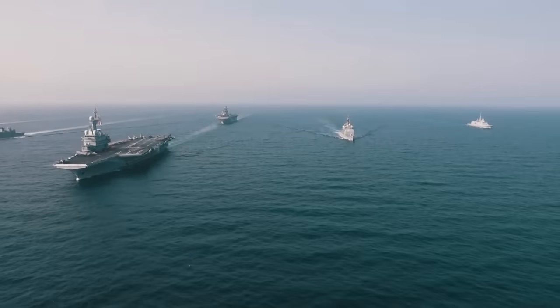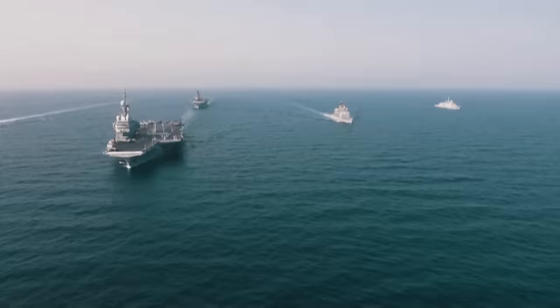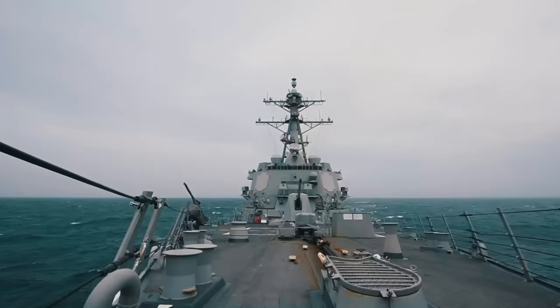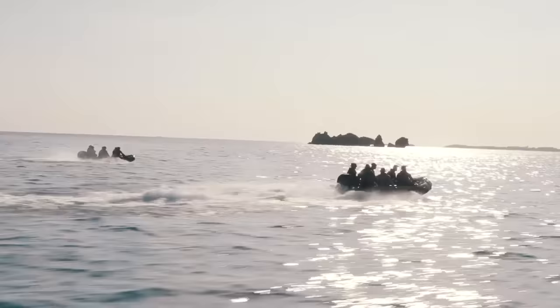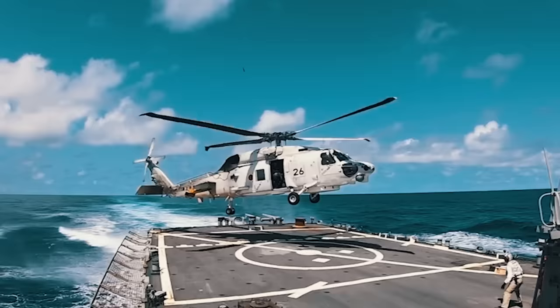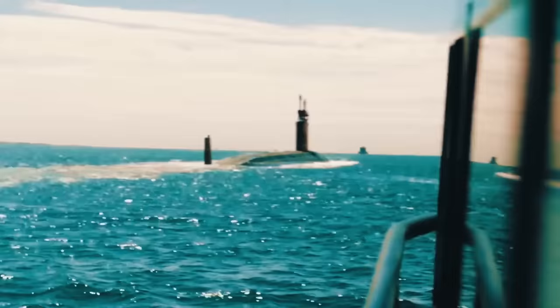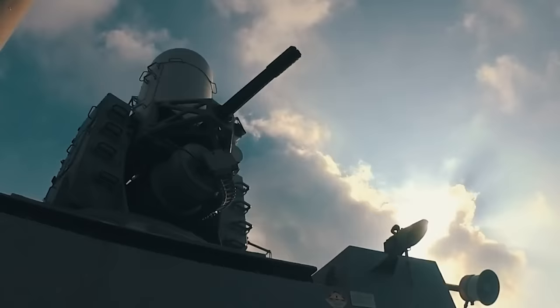The US Navy today is the strongest navy in the world. This is partly due to the fact that other nations simply can't afford the colossal military spending required to field a navy that can compare. As a result, in addition to its record number of aircraft carriers, the US Navy features equipment that one could only find in science fiction movies. Let's take a closer look at what kind of armament the US installs on its ships.